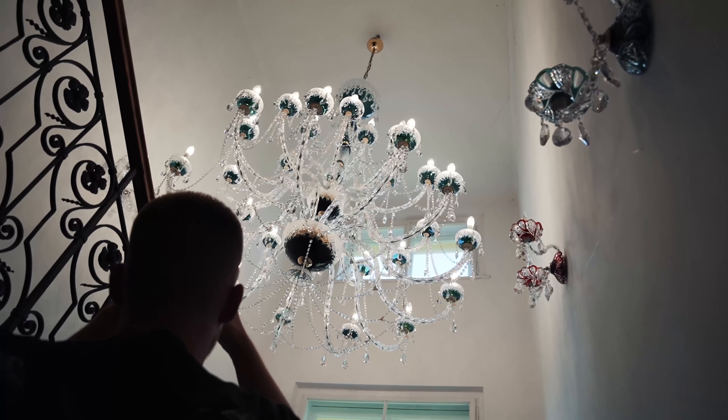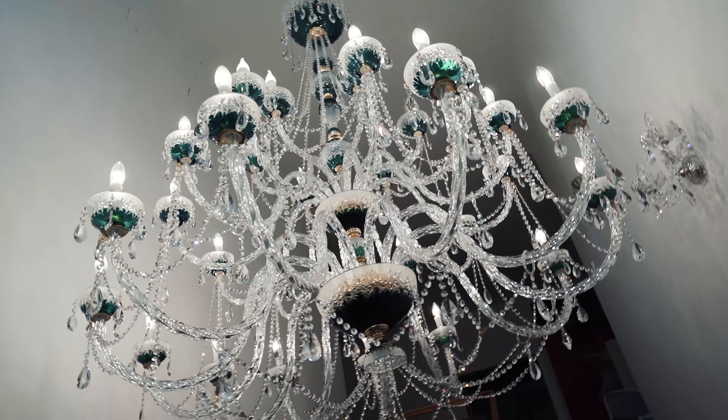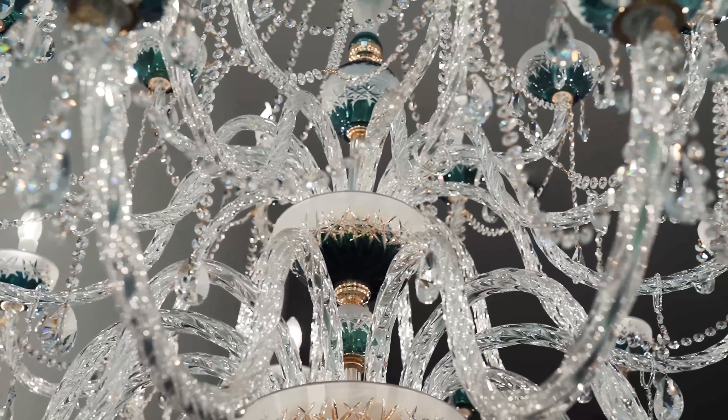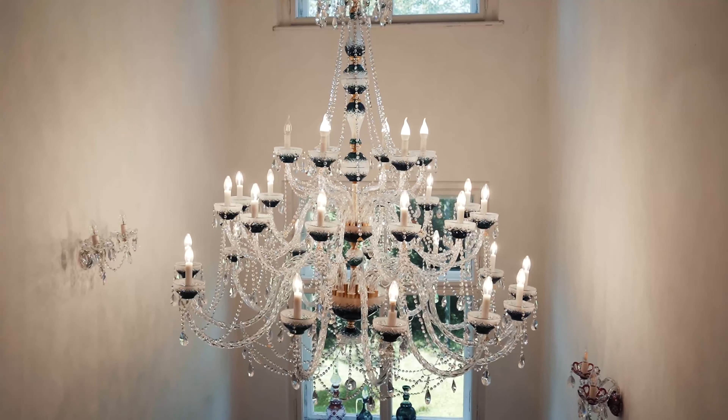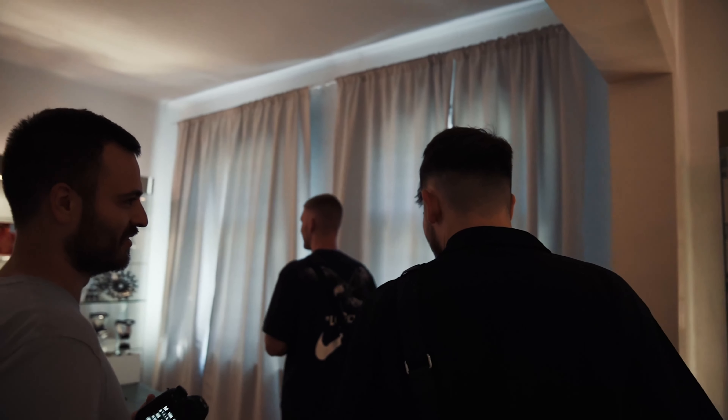Hier ist dieser Kronleuchter, der, meine ich, über 100.000 Euro kostet. Sehr, sehr wild. Die Elemente sind alle von Caesar, außer die kleinen Elemente, die nicht von Caesar sind, aber alles, was zusammengesteckt ist, was ihr jetzt hier seht mit den Cuts, ist absolut wild. Absolut crazy, handmade.